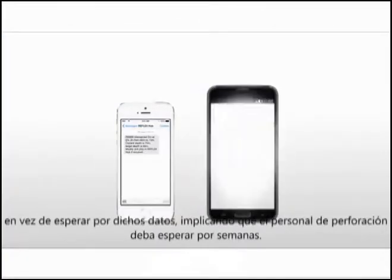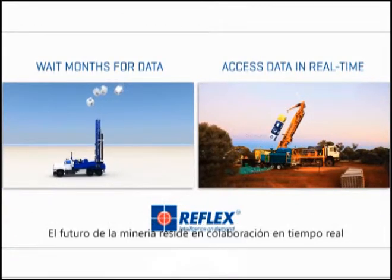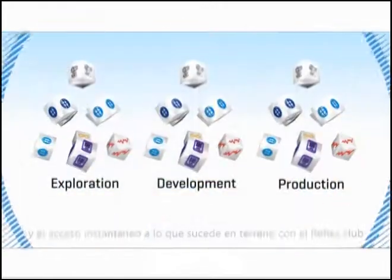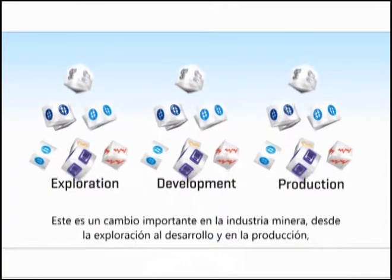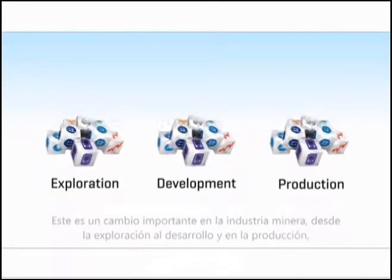Instead of geologists waiting for data and running blind with their drilling crews for weeks on end, the future of mining lies in real-time collaboration and the instant insights gained within Reflex Hub. This is a game-changer for the minerals industry, from exploration to development and into production.